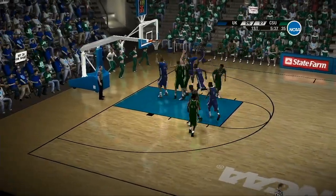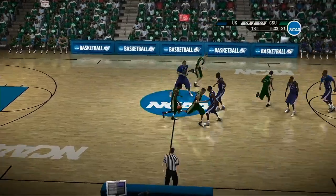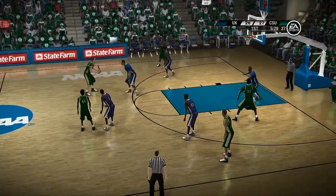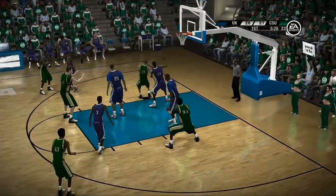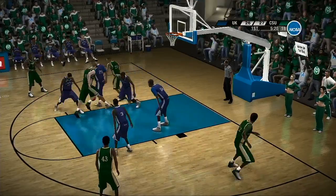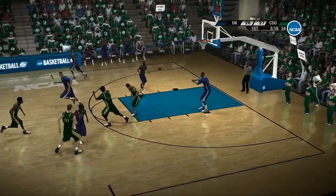He shoots from downtown — can't seem to find the stroke from the arc, Dick. And missing wide open looks too, Brad. On the outside, on the dribble, gives it up. He pump fakes — nice fake. Here's a block from behind — my man was on a mission. Can't get the shot to go.